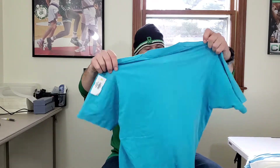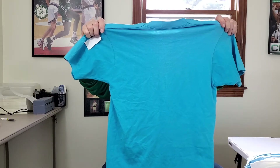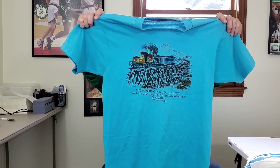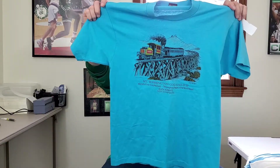This here is a vintage t-shirt on a Screen Stars Best tag. It's a vintage Mount Washington Cog Railway 1989 t-shirt — single stitch, old school, and it's a size large. Pretty sweet, hopefully about 25 bucks for this.